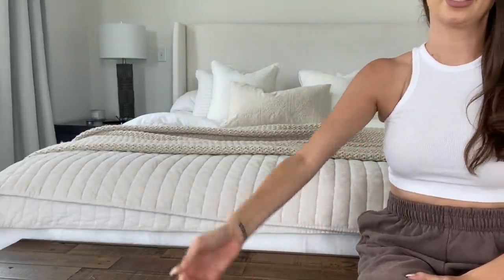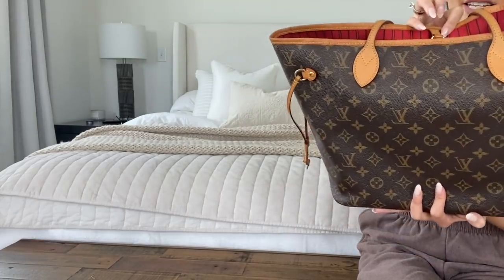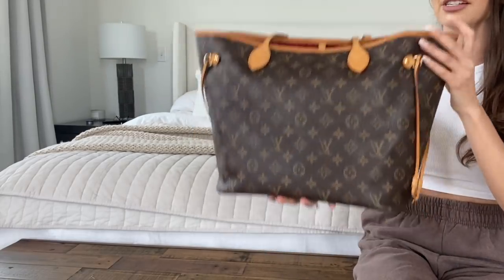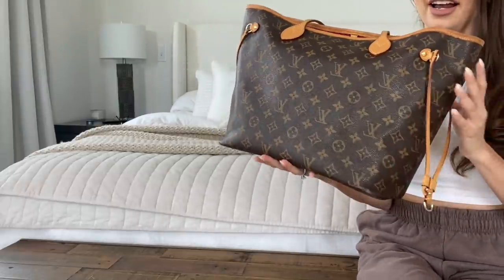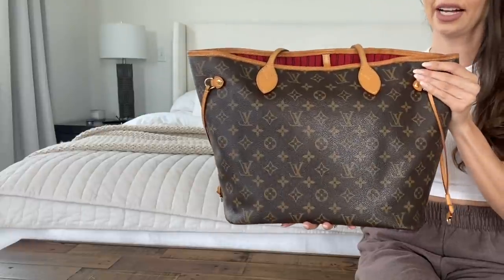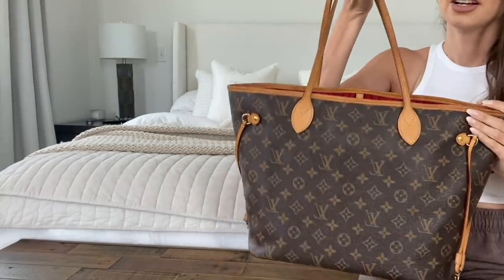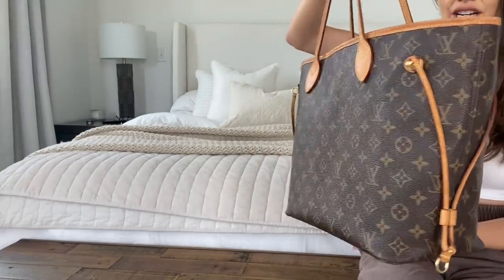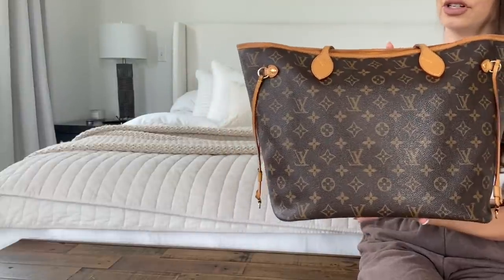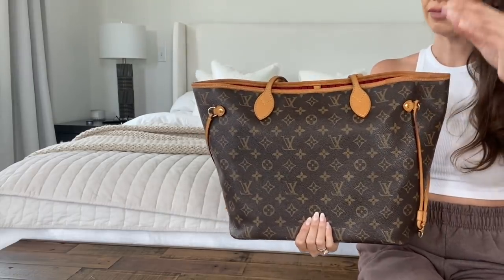My first bag is the Louis Vuitton Neverfull MM with the red interior. This was my first real designer bag — I got it around 2013 or 2014, and I actually still have the receipt. I got it after closing one of my first big deals at my first big-girl job. I wanted to mark the occasion and buy something that would be a good long-term investment for travel and work meetings.